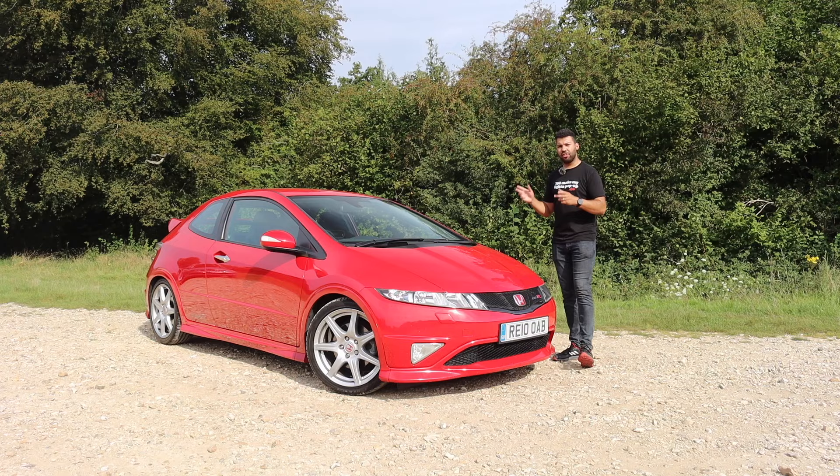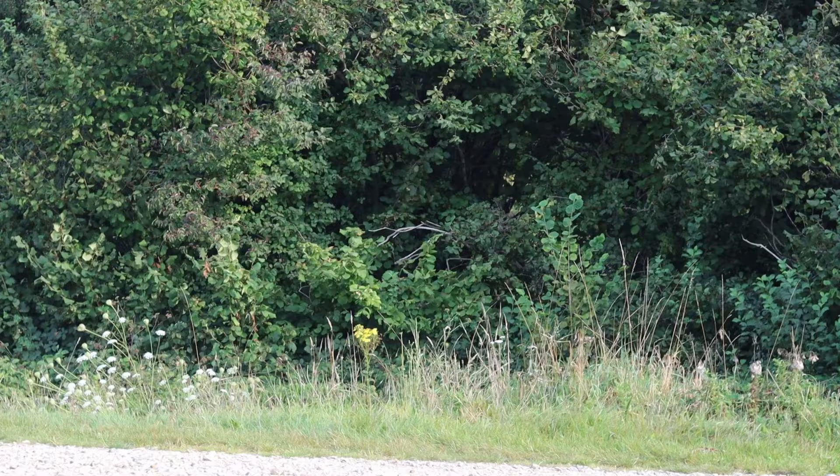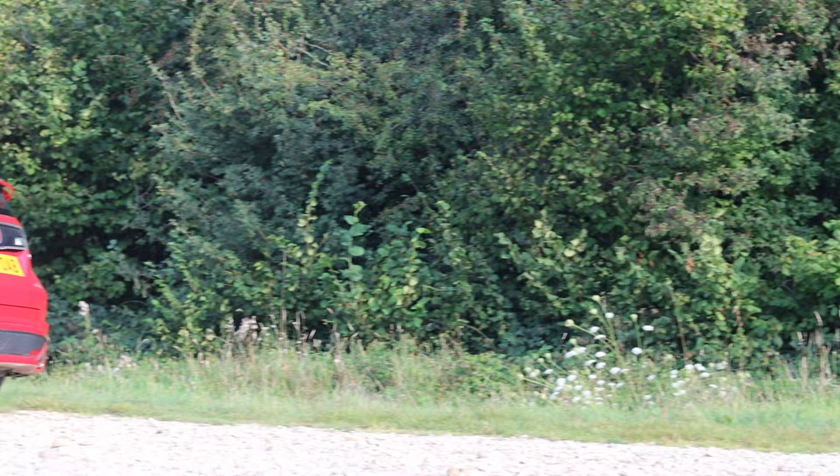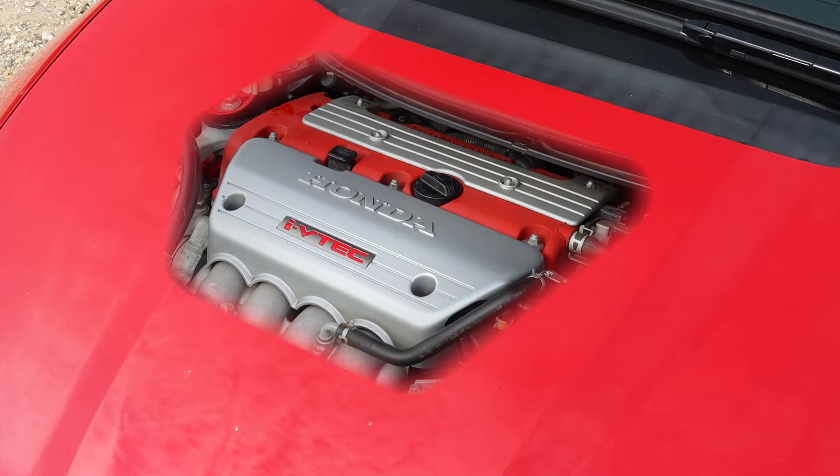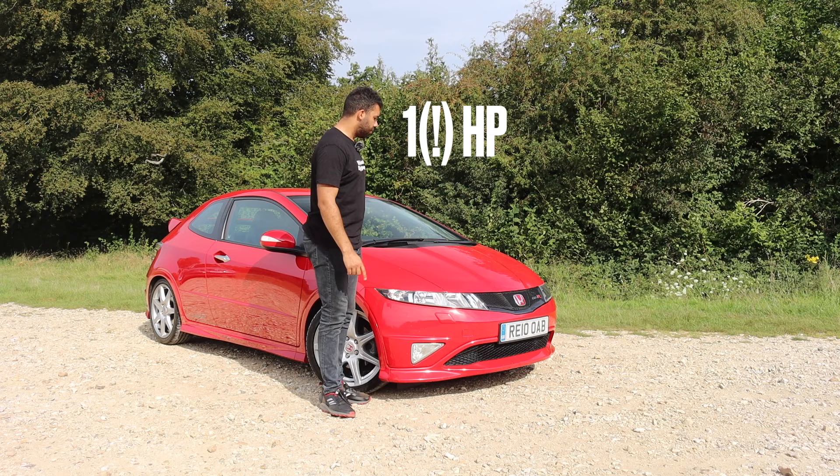The FN2 is quite the departure from the EP3. Long gone is that red van shape. In its place you have a more rounded, futuristic design — I think even to this day it looks pretty cutting edge. Under the bonnet you have virtually the same engine, although Honda has spoiled us with loads of extra power because you get one extra horsepower in this car. Yes, one. Thanks, Honda. You shouldn't have.